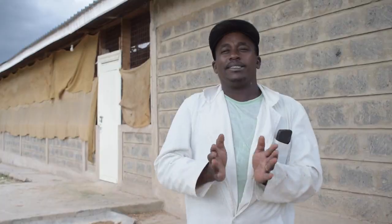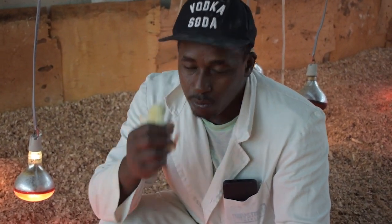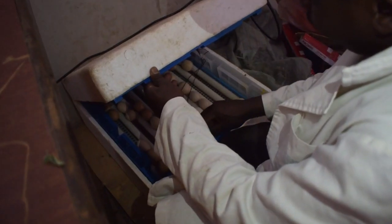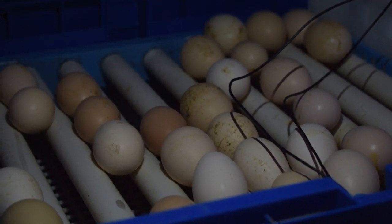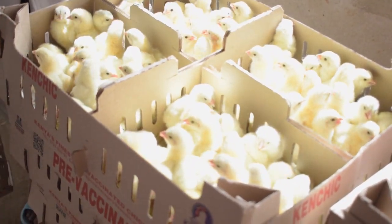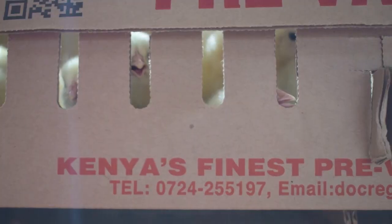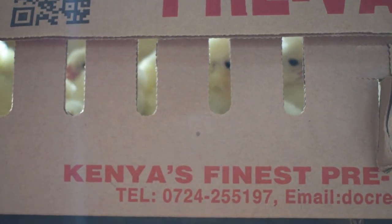This is Charles Mwangi. He raises these chickens with great love and affection, as if they were his own. In just 21 days, these eggs hatch into chicks. These adorable little chicks stay in our brooder house until they are two weeks old, where they grow bigger and stronger each day.